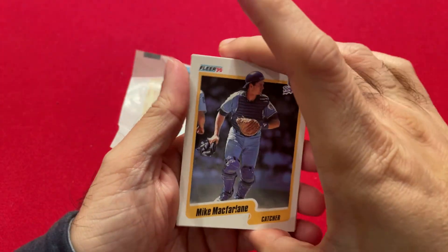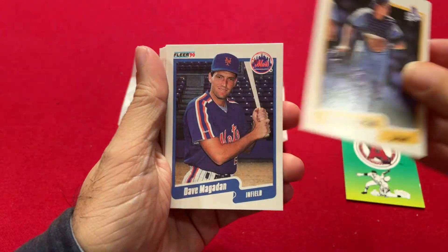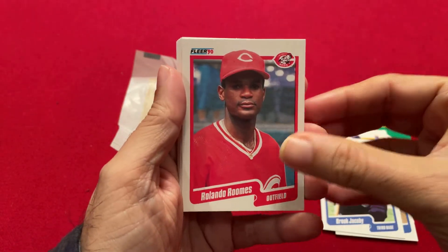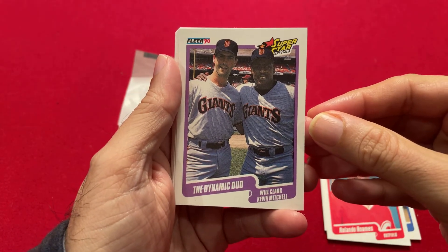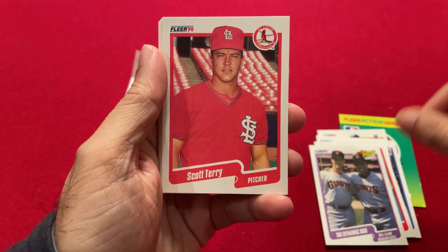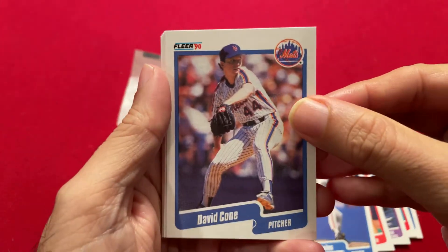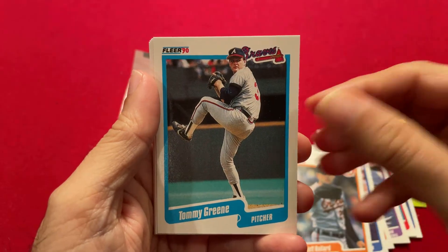Let's see what we got: Mike McFarlane, Dave Magadan, Brooke Jacoby, Rolando Roomes, and the dynamic duo — Will Clark and Kevin Mitchell — two really good players in the 80s and 90s. Then Scott Carey, Scott Bales, David Cohn, Jeff Ballard, and Tommy Green.